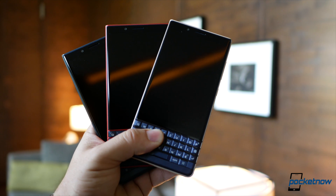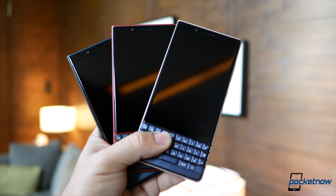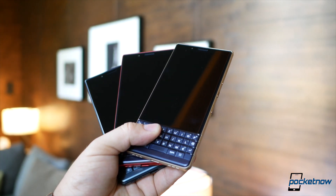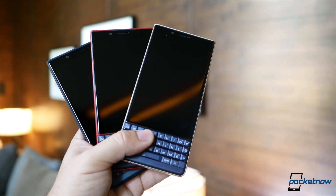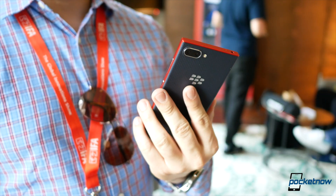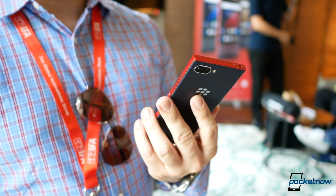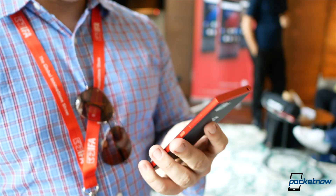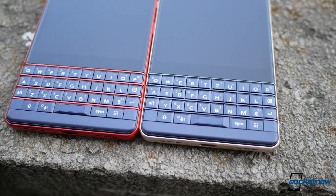As for why the Key2 LE exists, it really comes down to two things. Number one, it's lighter — nearly 12 grams less than the Key2 — so for those looking for an easier-to-handle BlackBerry, this is a great option. Number two is the price tag. Our biggest complaint with the Key2 was the $650 retail price, while the Key2 LE is expected to come in at under $499, though we're still waiting to confirm that.